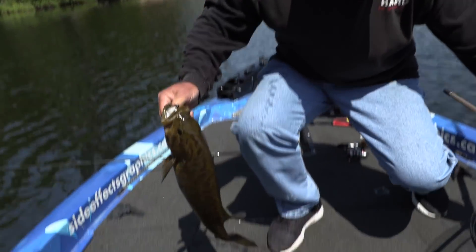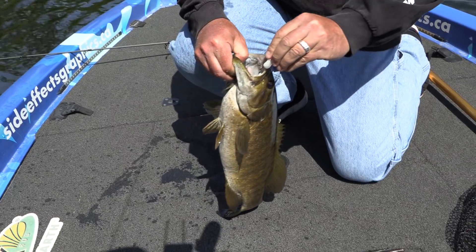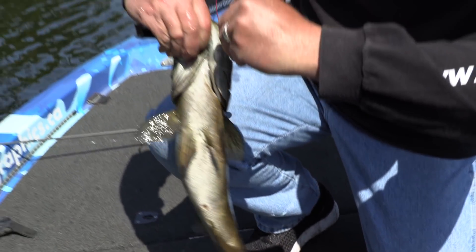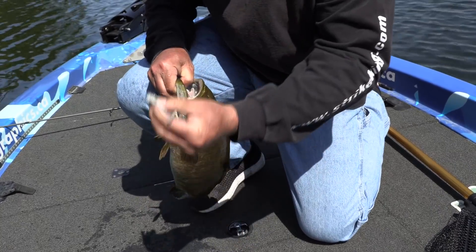Look at that. Go, go, go, eh? Look again — a little rage swimmer. The hook penetration right there, man. Whew. Wow. Just amazing, amazing little bait right there.